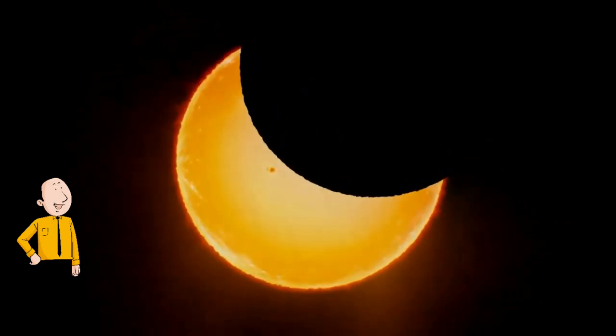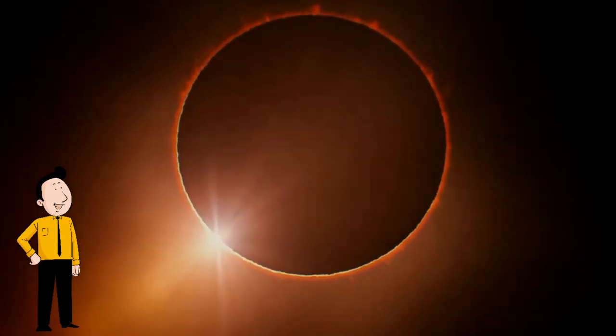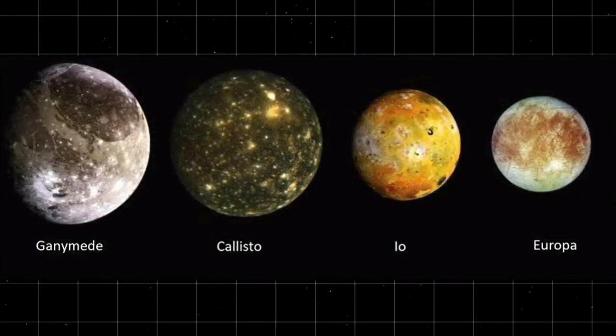Total eclipses are more common on Jupiter than Earth, the agency said, noting the planet hosts four large moons — Ganymede, Io, Europa, and Callisto — that orbit closer to the plane of Jupiter than our own singular moon.